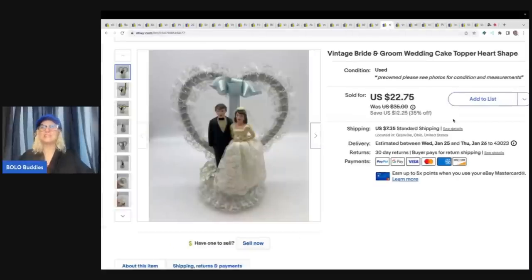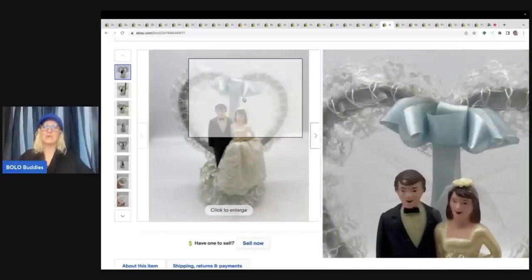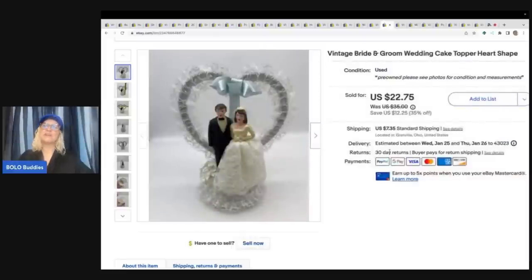This one I pulled out of the Goodwill bins — and you probably think I'm crazy, like why would she grab this — because I knew I could sell it. It's a vintage bride and groom cake topper. Look how cool it is. I think this one went internationally, and I ended up selling this for $22.75 plus shipping.